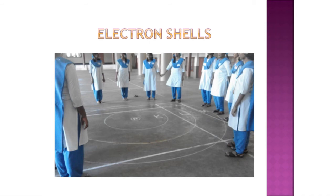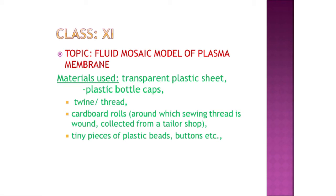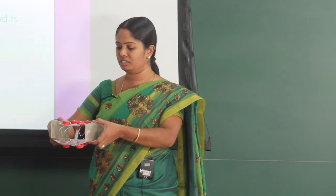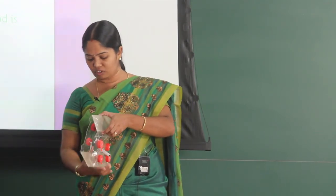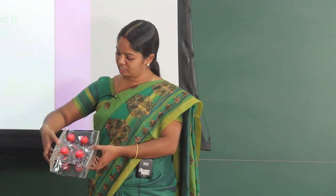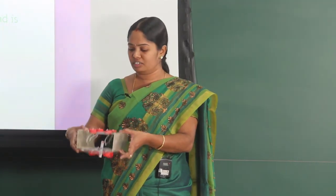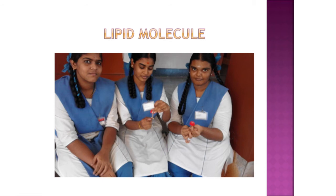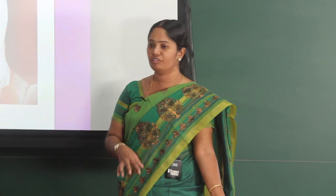Students also played a similar game running around concentric circles, where if an electron number was called out, say electron number 10, they would get into that particular circle. For class 11, the topic was the Fluid-Mosaic Model of the Plasma Membrane. I made a model where bottle caps represent the lipid molecules — the caps are the heads and threads represent the tails. There are also intrinsic proteins that pierce through the layers and extrinsic proteins on the external surface. For group 3, students were allowed to make the model themselves in small groups of 3, taking about 10 to 15 minutes.